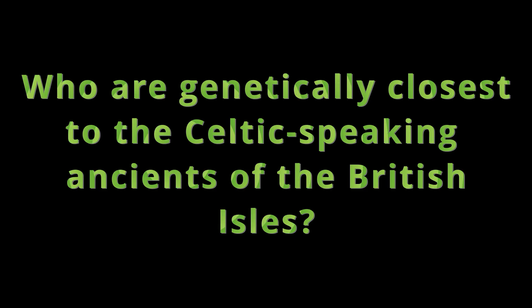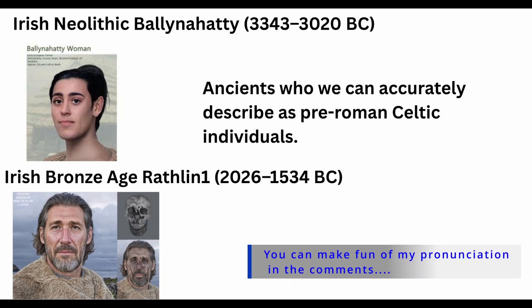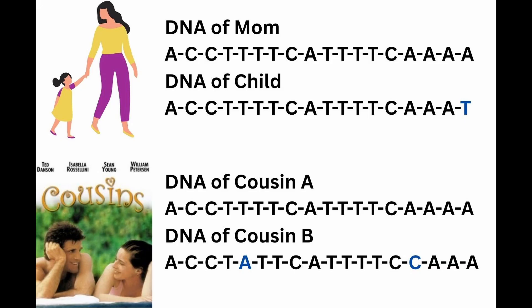This leaves us with one final profound question: with all of these layers of history, who is genetically closer to the ancient foundational people of these isles? The researchers tackled this by comparing the modern groups of Britain to the DNA of two ancient Irish genomes — a 5,200-year-old Neolithic farmer known as Balannathie and a 4,000-year-old Bronze Age man known as Rathlin 1. The plots shown on screen measured the length of unbroken DNA. The more genetically similar two individuals are — for example, a parent-child relationship — the longer the section of DNA will be intact, whilst distant cousins would have many more mutations and therefore shorter segments of DNA intact.